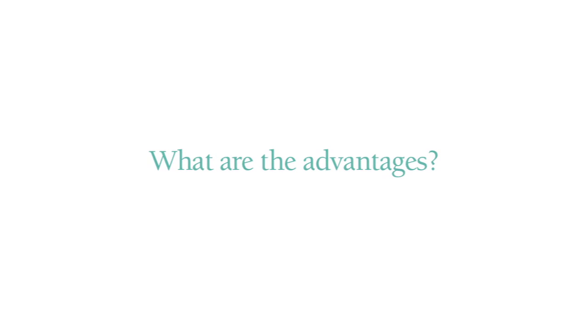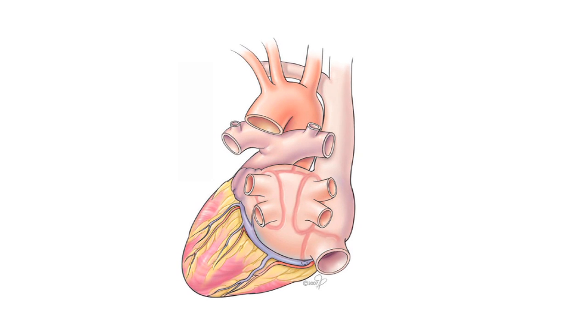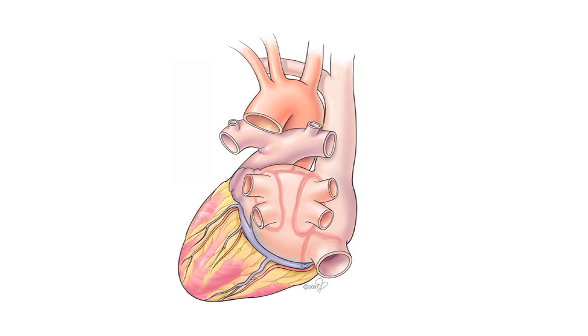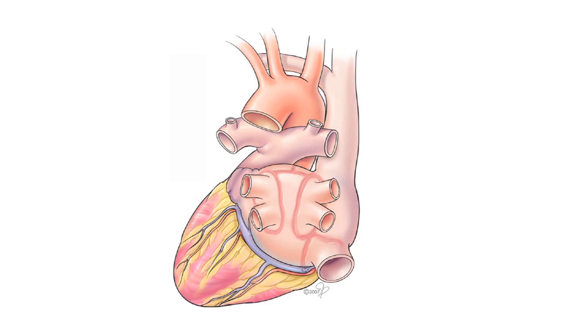One of the advantages of the mini maze over other less invasive approaches, such as catheter ablation, is the ability to remove the left atrial appendage where clot forms, and also do a more complete ablation to isolate the left atrial tissue, which is where the signals for atrial fibrillation come from. Another advantage is the ability to get patients off of their antiarrhythmic medications, which are sometimes quite expensive and have interactions with many other medications.